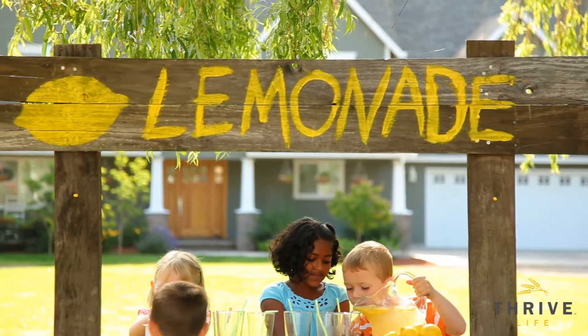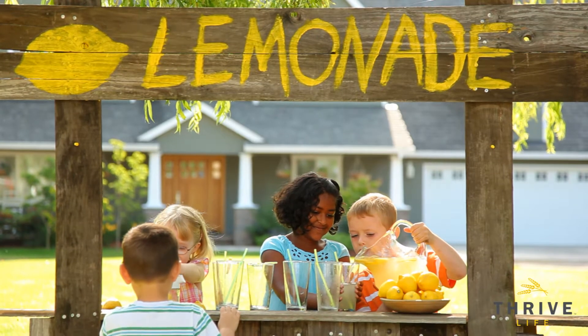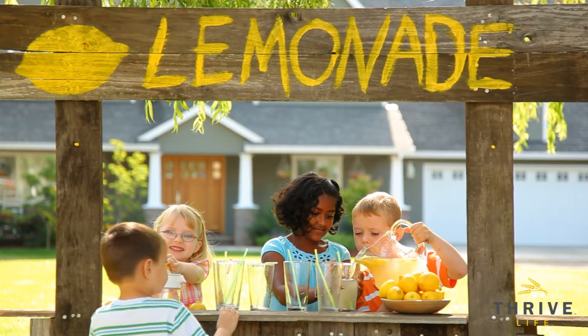I think that summertime brings out the kid in all of us. It reminds us of memories like running through the yard and playing in the sprinklers, or maybe starting our very first business — a lemonade stand. Competition could be fierce in the neighborhood. You had to have the very best tasting lemonade.